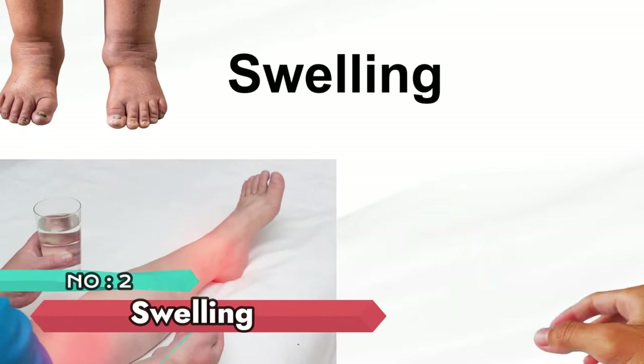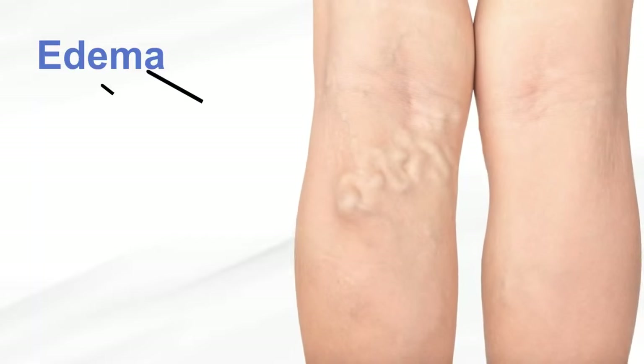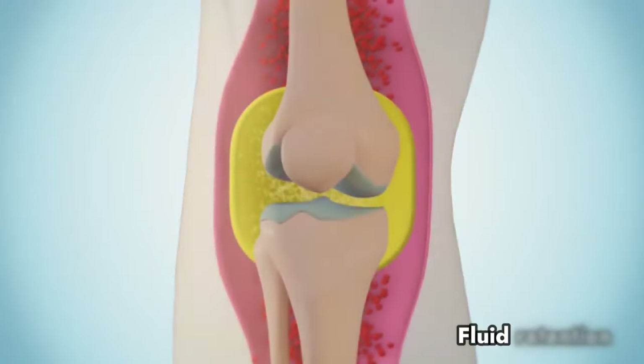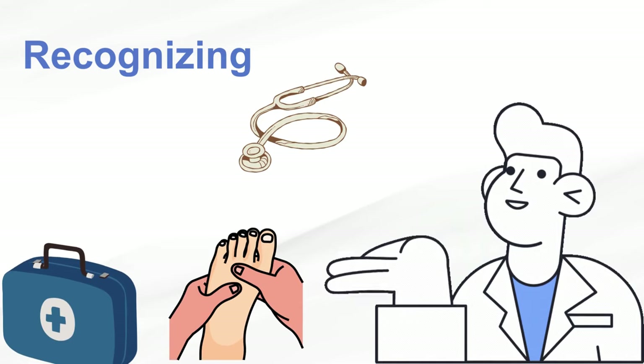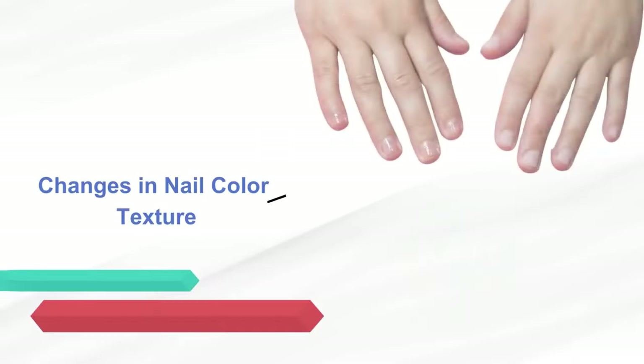Number 2: Swelling. Swelling, a common indicator of liver problems, manifests as edema in the legs, ankles, and feet. Fluid retention results from liver dysfunction, emphasizing the significance of recognizing and addressing this warning sign promptly.